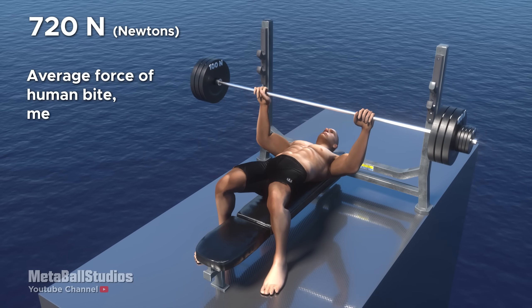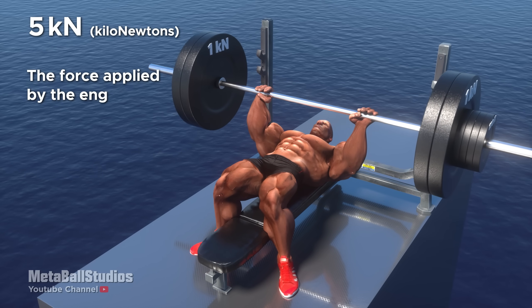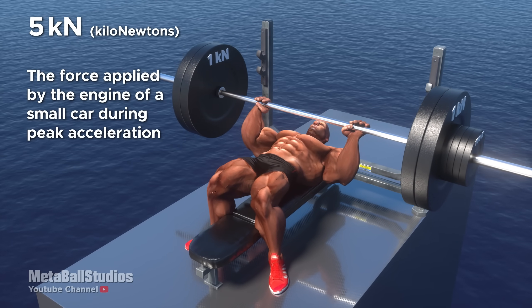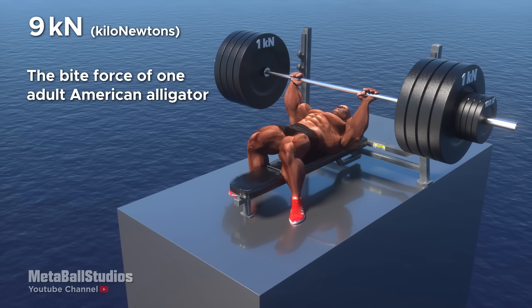720 Newtons: average force of a human bite measured at molars. 5 kilonewtons: the force applied by the engine of a small car during peak acceleration. 9 kilonewtons: the bite force of one adult American alligator.